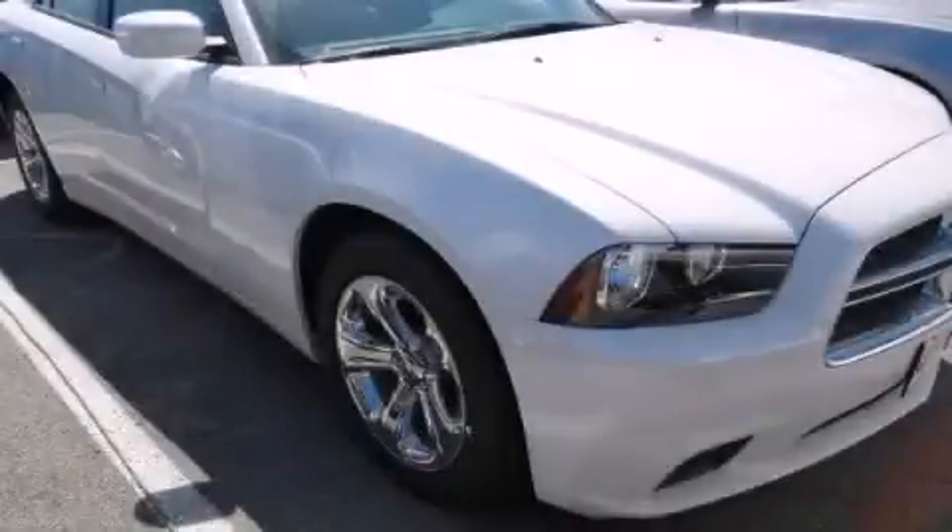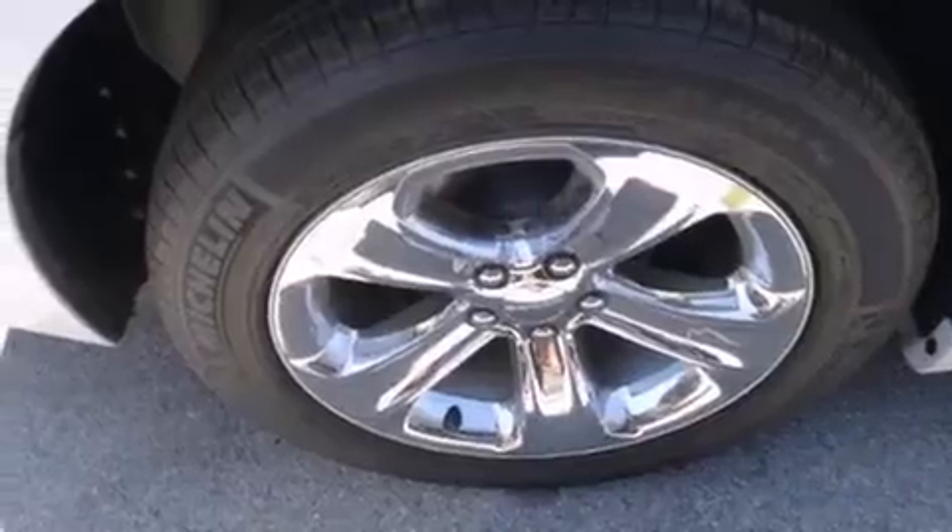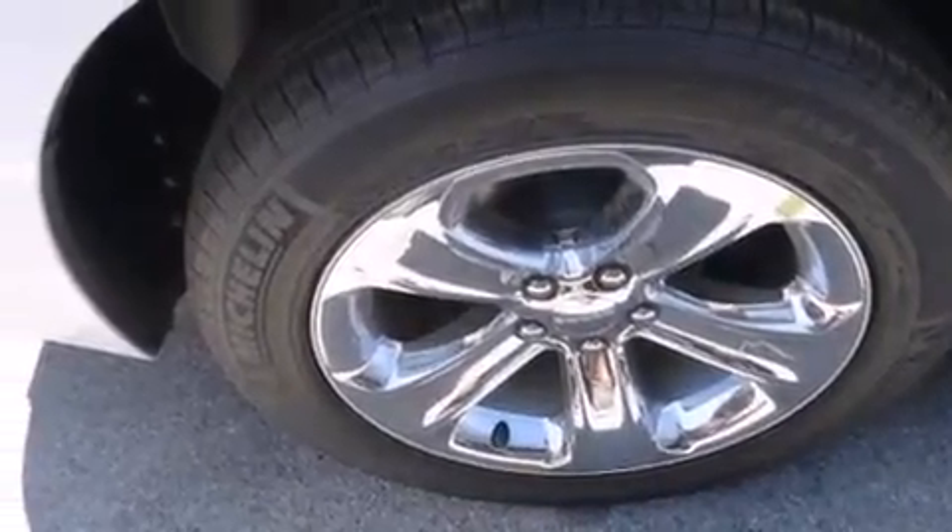This is a brand new 2014 Dodge Charger. It has a 3.6-liter, six-cylinder engine and an automatic transmission.